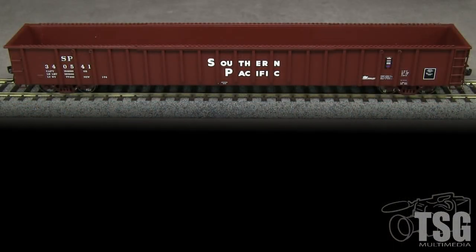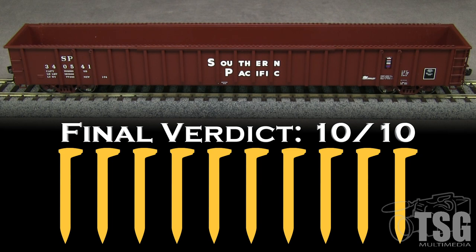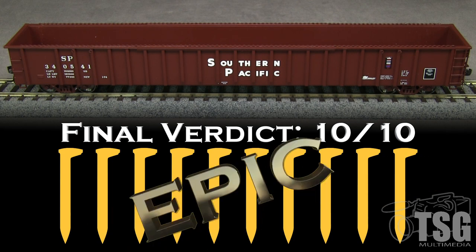ExactRail has done an outstanding job on this car. It's an accurate Southern Pacific prototype car that many modern era modelers would want to have. This is such a nice model that I am not only going to give it 10 out of 10 spikes, but it qualifies for epic status. Nice work, ExactRail.